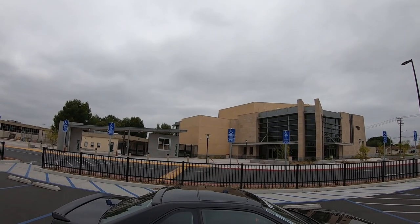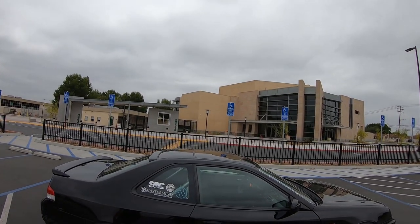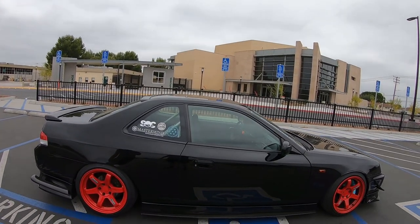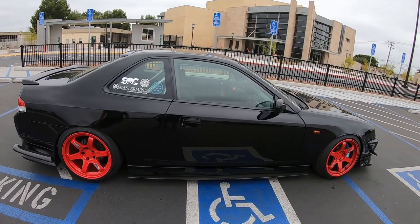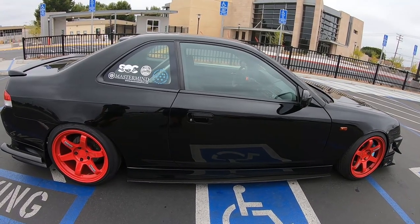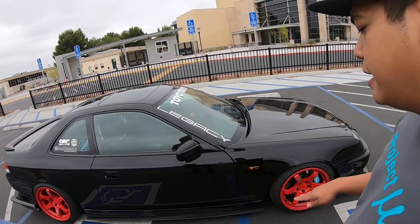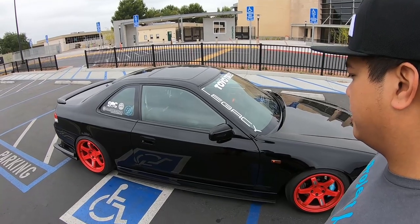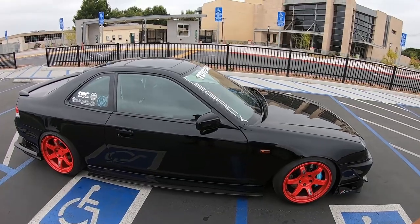This is the Mugen style side skirts — I tried finding the real ones for so long but it's just too hard. I went with Mugen style, paired with a Carbon Creations carbon fiber splitter, so the aero flows from front to rear. I don't want the front to be too aggressive without the sides and rear matching. In my opinion it's a great look — it flows beautifully.